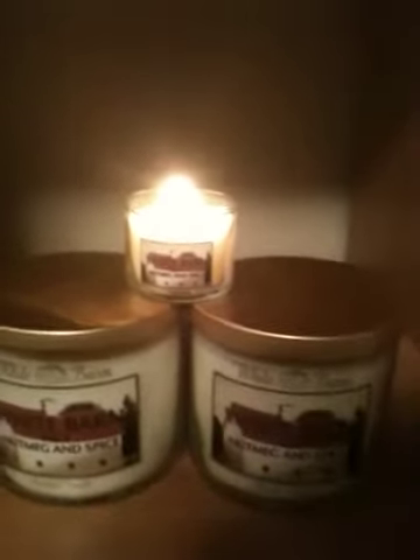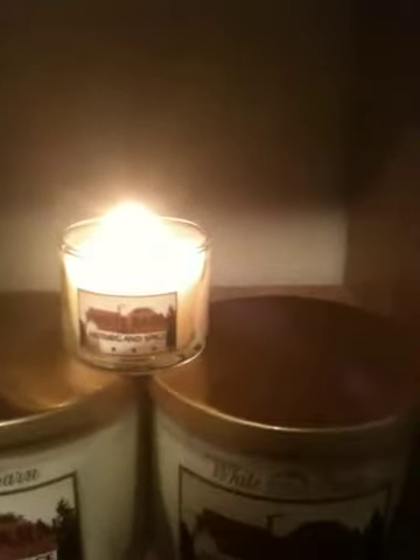I totally encourage you to go get one of these if you love candles. It burns very clean — you can see there's not a lot of soot coming off of that. Given my previous experience as a candle lady, that's very important to me.